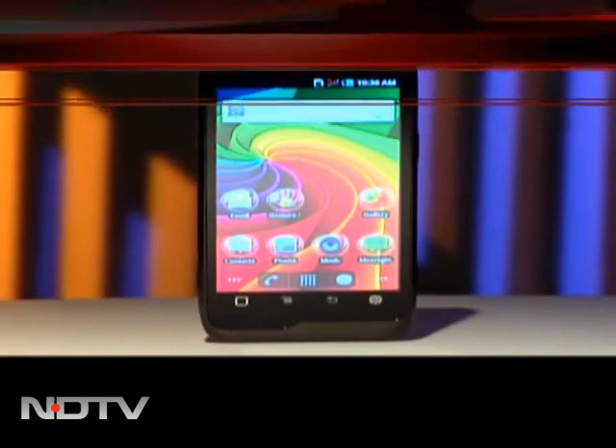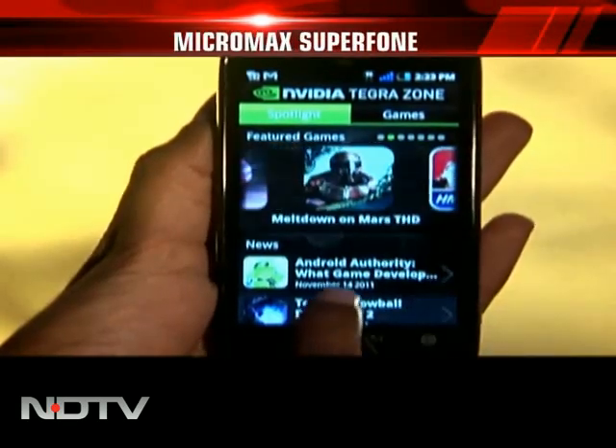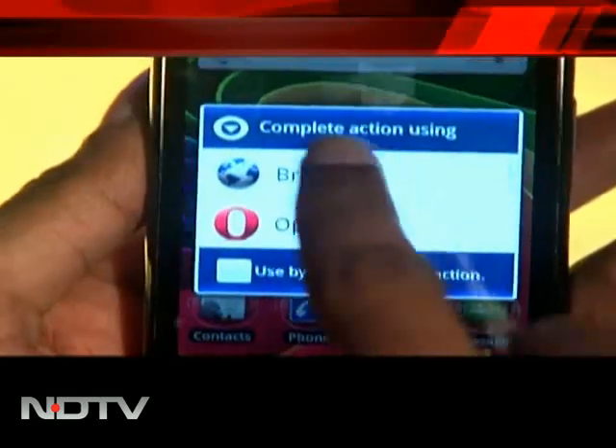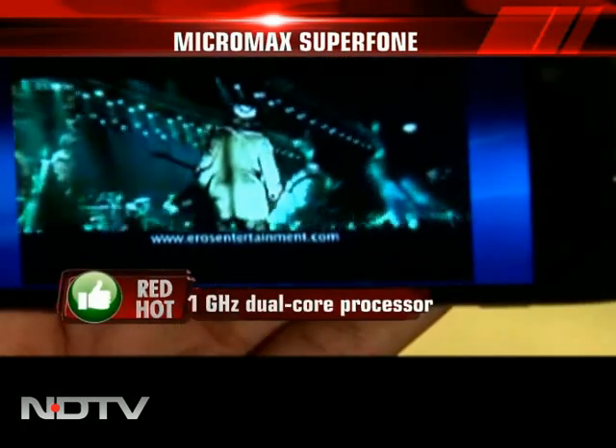The super phone doesn't disappoint in terms of speed. It is powered by NVIDIA's one GHz dual-core processor, thanks to which the interface, launching applications, and browsing was fast and smooth. YouTube videos played without a glitch.